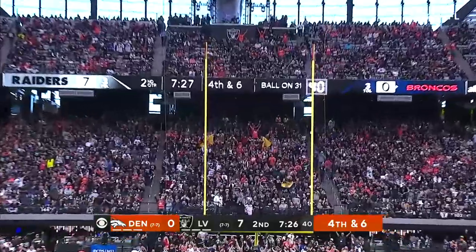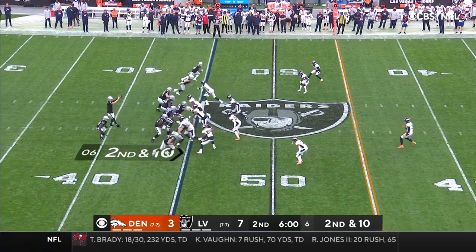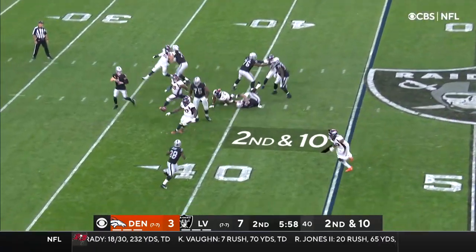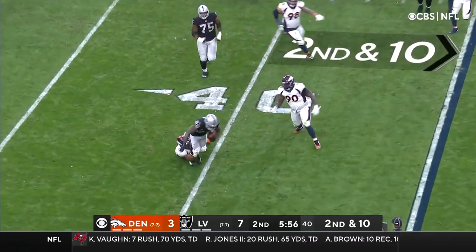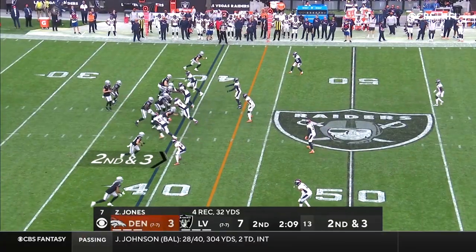On its way and right down the middle. Carr for Jacobs — Jacobs can't escape the grab. There have been some good things.